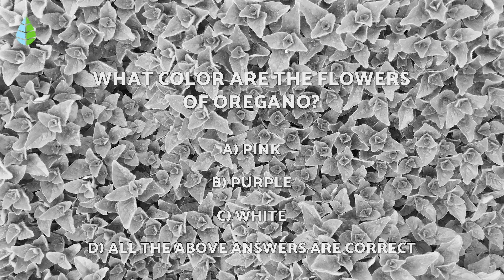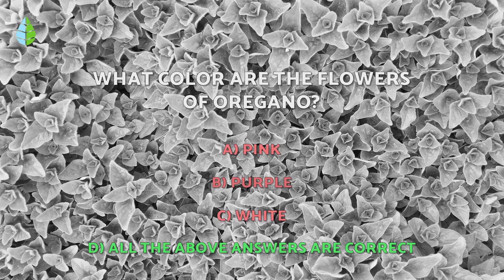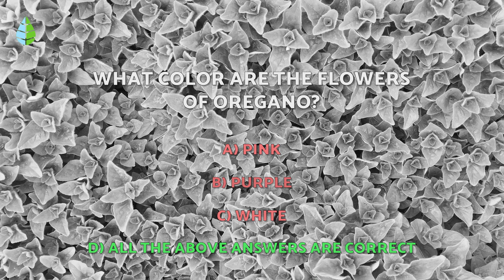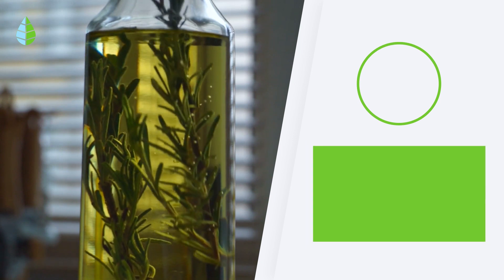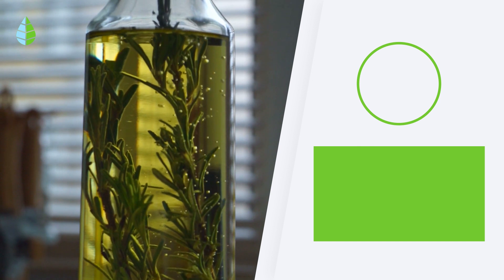Going back to the question we asked earlier — have you thought it through? The correct answer is D: the oregano flowers can be pink, purple, or white, and they appear at the end of May. Thank you for watching, and let us know in the comments if you have or are thinking of taking oregano. Until next time!